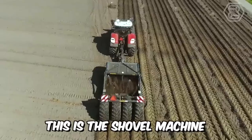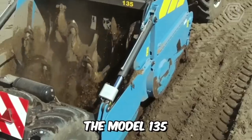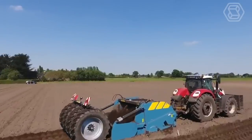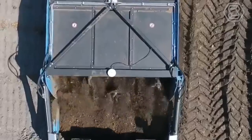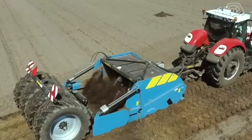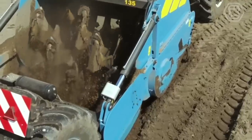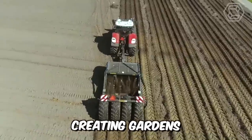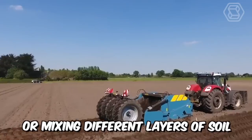This is the shovel machine with the largest working depth of this company. The model 135 has a working depth of 135 cm or 53 inches. The technique is equipped with an oil cooler and air brakes as standard. The first-class machine is ideal for agricultural projects, creating gardens, breaking up interfering layers, or mixing different layers of soil or shredding.